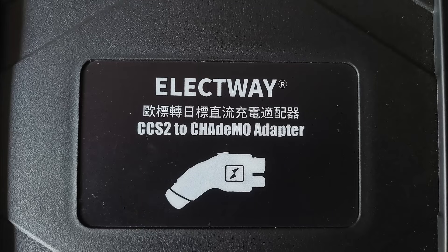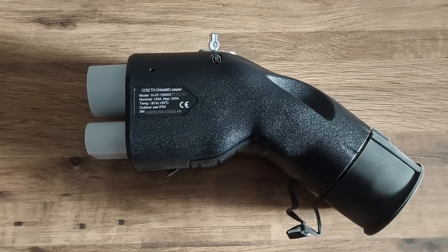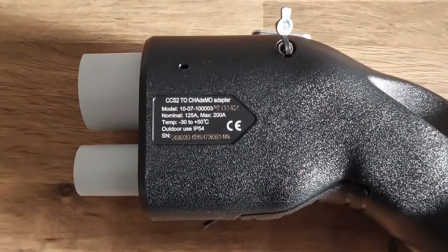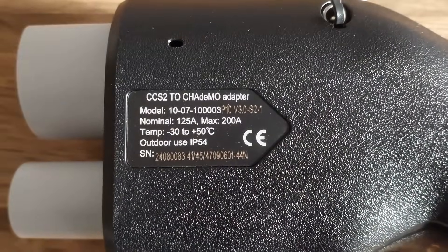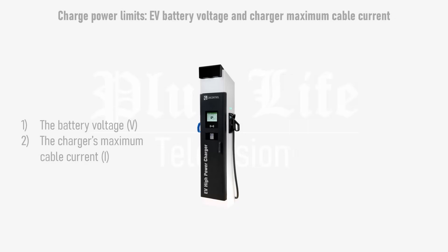At Electron Garage I picked up an Electway CCS to CHAdeMO adapter that the garage had just managed to get its hands on. The plan was to use it on a high-power CCS charger with a 62kWh Leaf E+, which can allegedly charge faster than most of the UK's CHAdeMO chargers will allow it to.